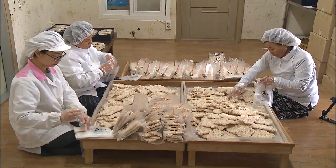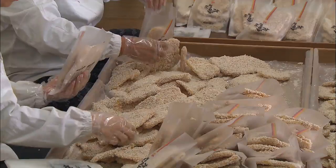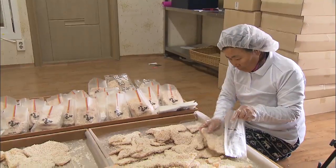It's hard to keep up with the orders flooding in, since they insist on making the sweets by hand just like the traditional method.